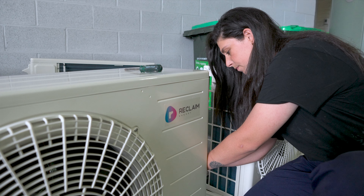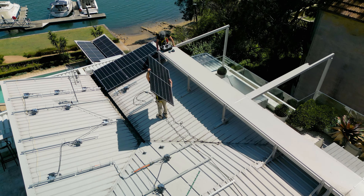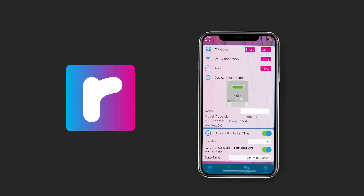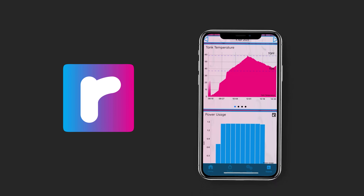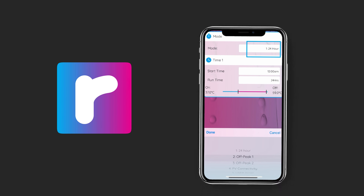It's a complementary solution to your PV. We're about enhancing people's investments they've already made on their PV, providing a product that's complementary and works in sync with the PV that they have. We're going to have an app and it's going to be Wi-Fi enabled. They'll be able to see what their PV is doing, what the hot water unit is doing, and they'll be able to turn it on remotely.